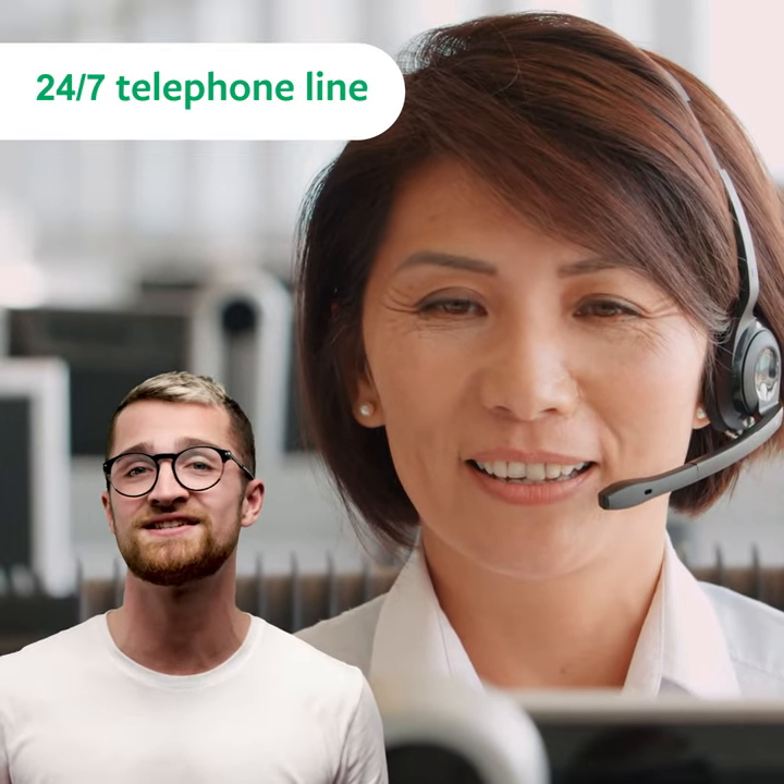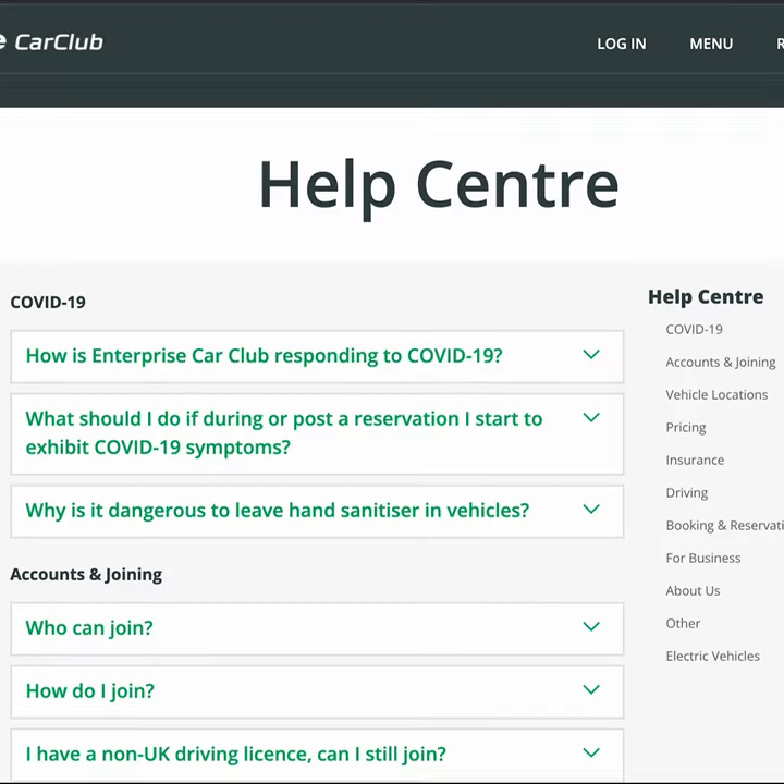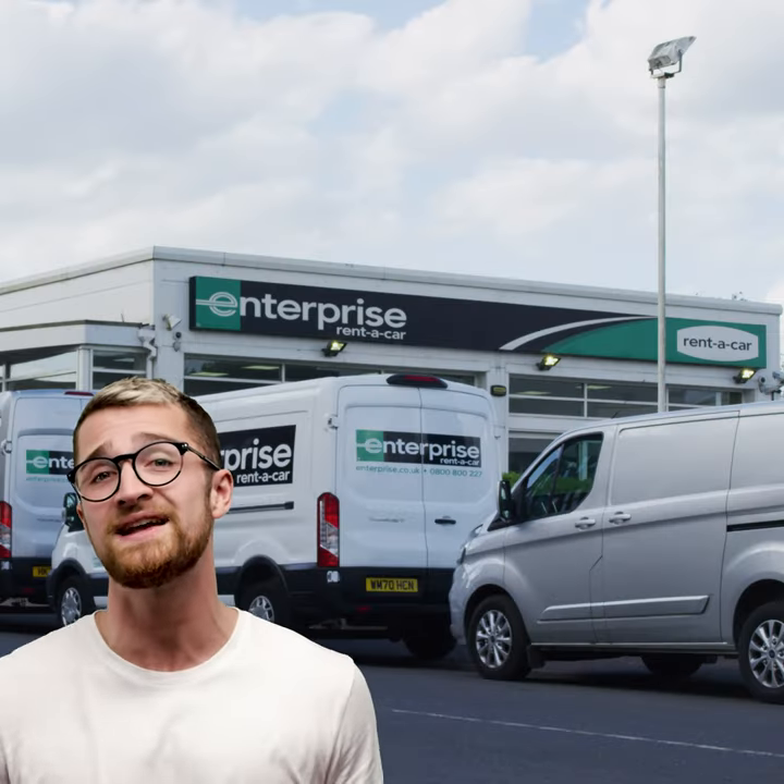5. Need some help getting started? We have a 24/7 telephone line, vehicle guides in the glove box, and a help centre on the website. Plus, if you book a vehicle based at an Enterprise Rent-A-Car branch during opening hours, there'll be someone there to help you if you get stuck.